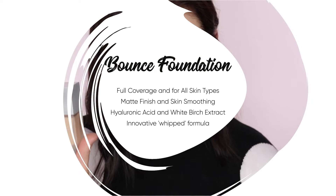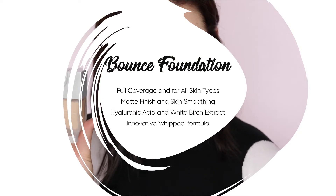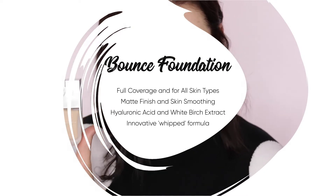I don't have any negative comments about the packaging at all. Some of the claims for this foundation are that it is full coverage, it's matte, it's for all skin types. It's got hyaluronic acid and white birch extract in it. It's called a whipped formula — that's one of the things that's supposed to be innovative about it — and it is supposed to smooth skin texture.